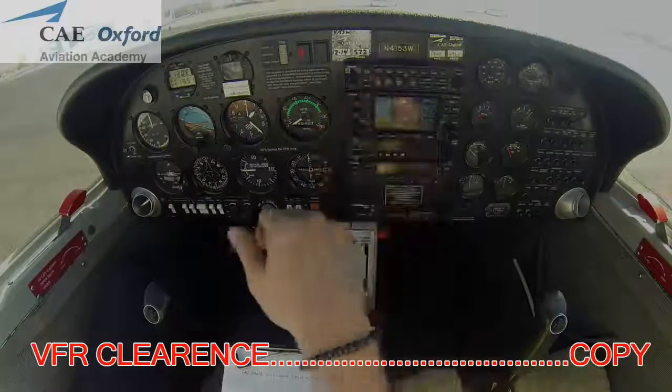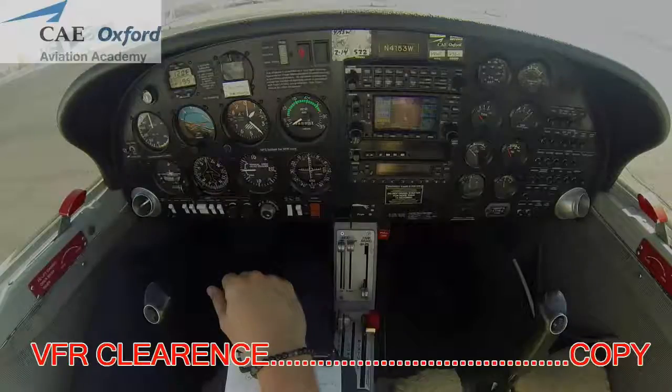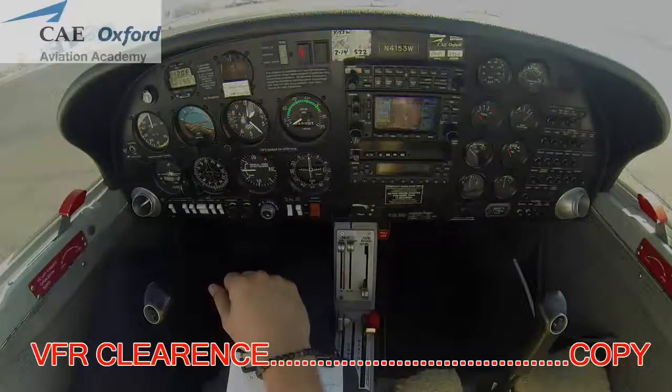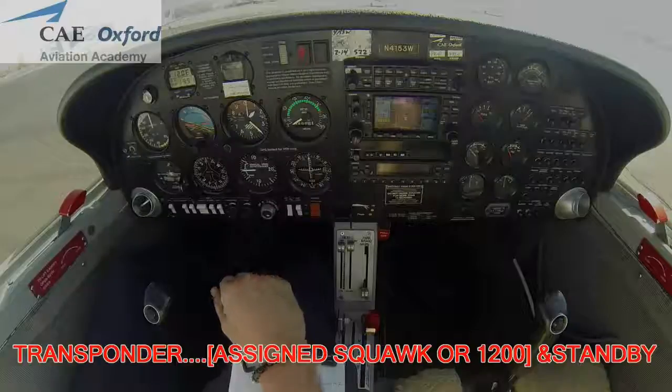Simulated clearance on ground 121.3: 'Ground, November 4153 Whiskey, request VFR clearance to the southeast practice area.' Clearance received — Diamond 4153 Whiskey, cleared to the southeast practice area via: after departure turn left direct Wagon Wheel, climb and maintain 3,700 feet. Departure frequency 122.85, squawk 1200. Read back your clearance.